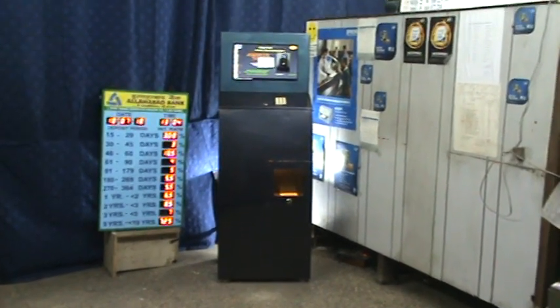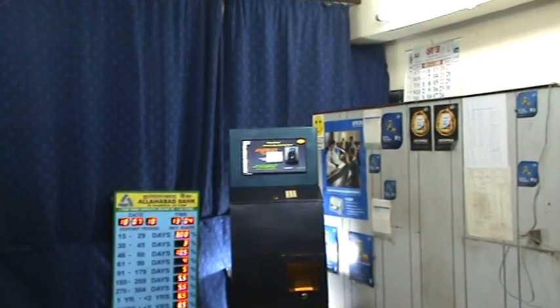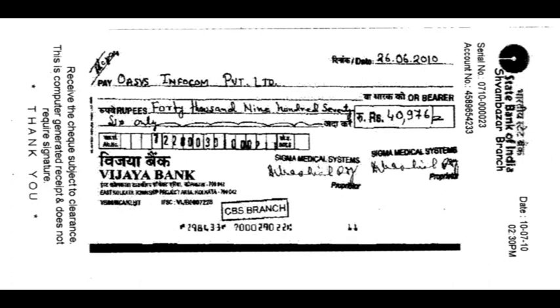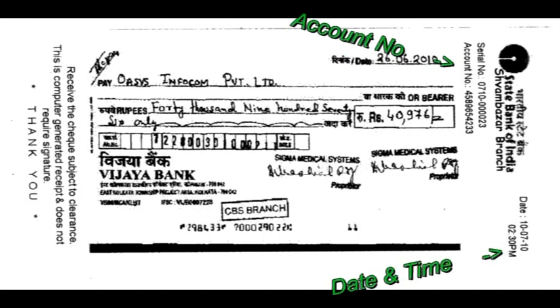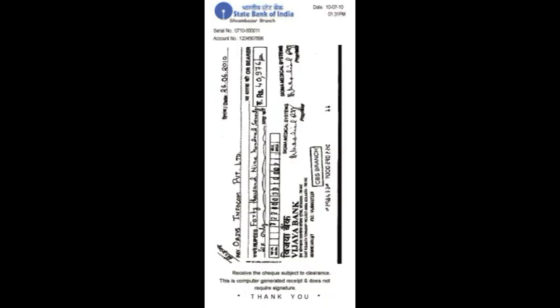We have designed this Automatic Check Receiving System to issue a receipt for the check. An image of the check along with real-time date, time, and account number is printed on the receipt. This system also preserves an electronic copy of the receipt.